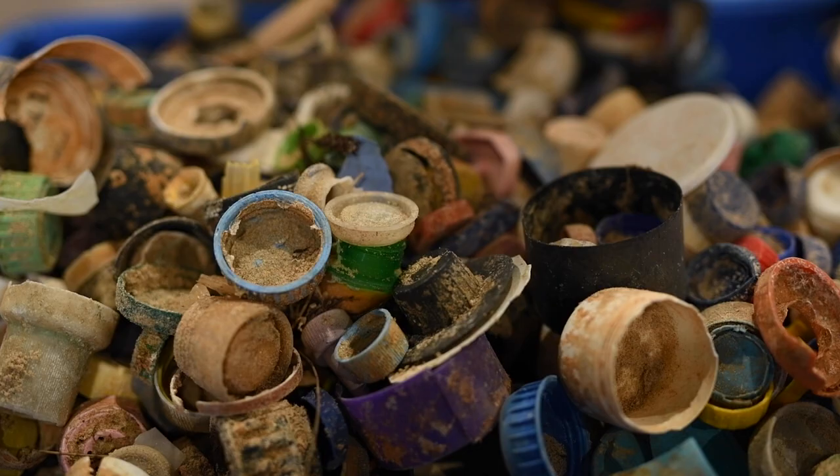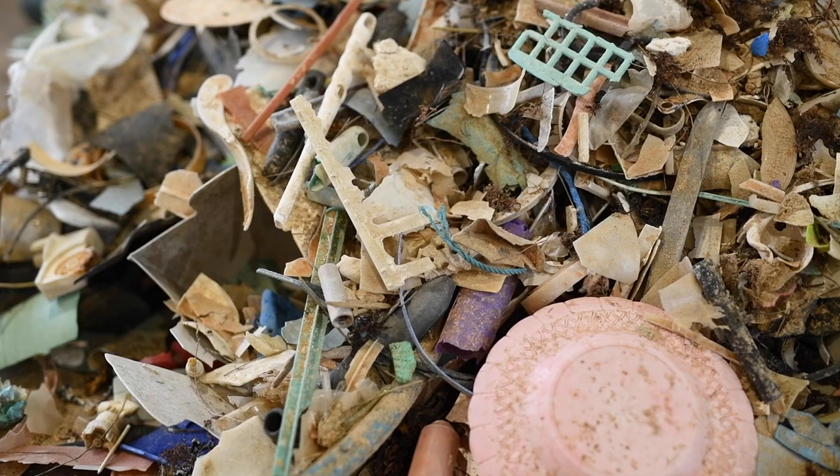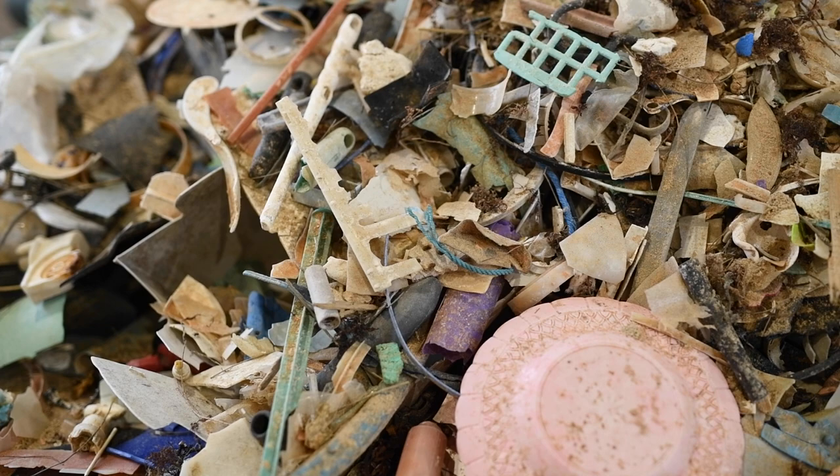It would be amazing if single-use plastic did not exist at all. We could track the rubbish where it's coming from and eventually stem it from the top, instead of trying to control the issue on the ground.